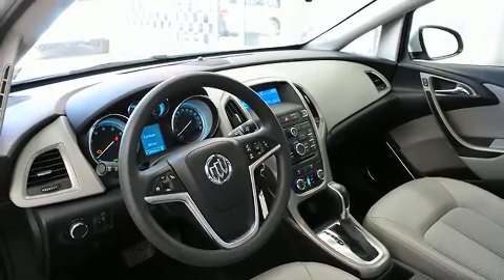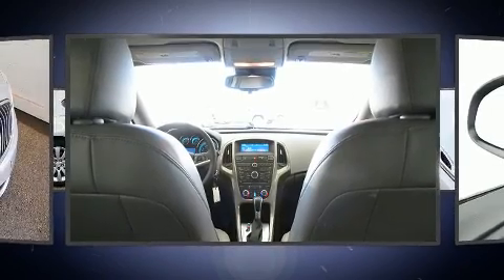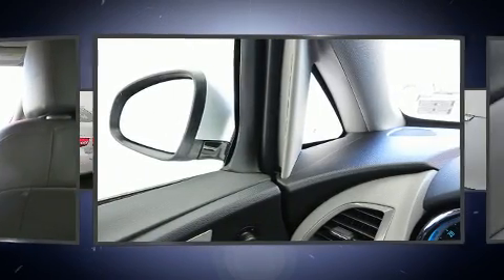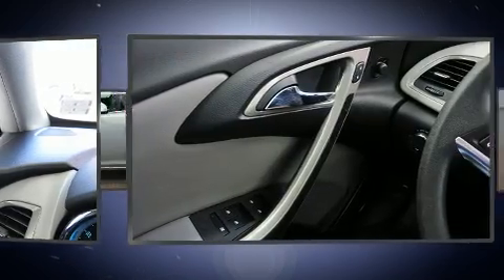Top features include a split folding rear seat, delay off headlights, front and rear reading lights, one-touch window functionality, automatic temperature control, and much more.